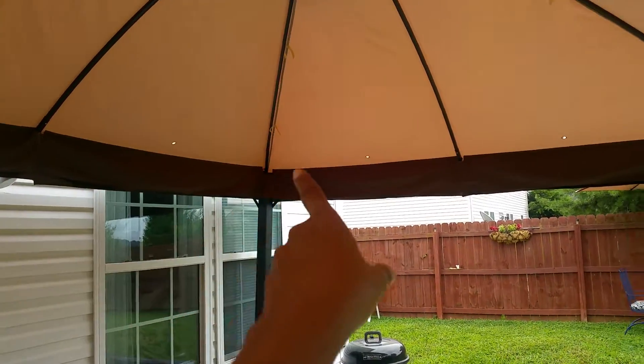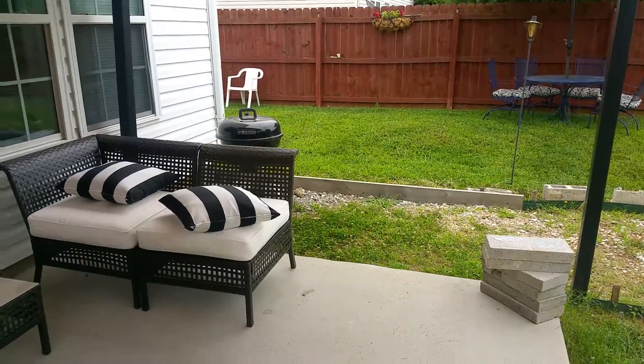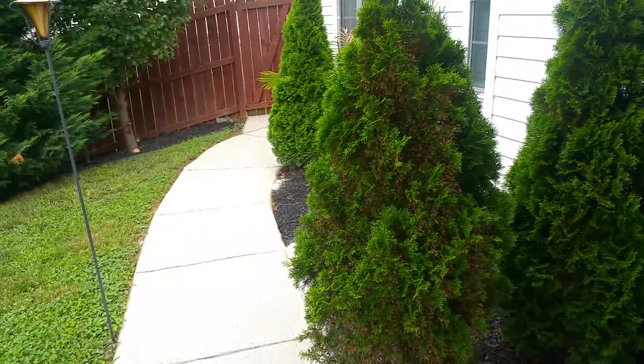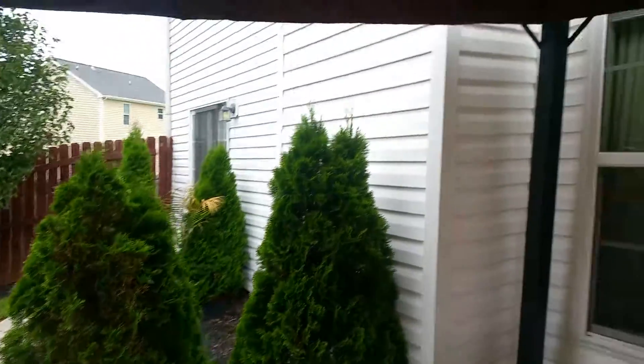I recently bought this gazebo. I have not put the sheers or curtains on here yet because I'm waiting on the gentleman to come do my cement. But yeah, this is my small backyard. I will be removing these trees as well.